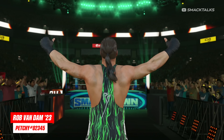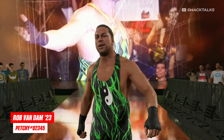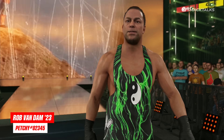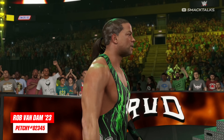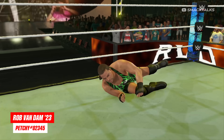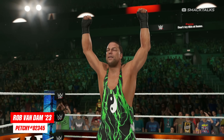To kick things off, let's take a look at some newly updated superstars, starting out with a modern version of Rob Van Dam, as Petty has released a modded version of Rob that uses his showcase model, but it's been updated with a new face texture and a custom hairstyle to give him an older appearance, creating a modern take on RVD.